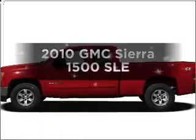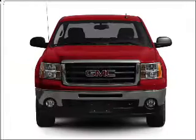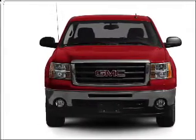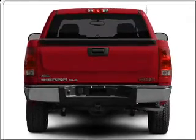Introducing the 2010 GMC Sierra 1500. This is the set of wheels you've been looking for, with a powerful 8 cylinder engine that responds smoothly to its automatic transmission, and brakes safely with the anti-lock braking system.